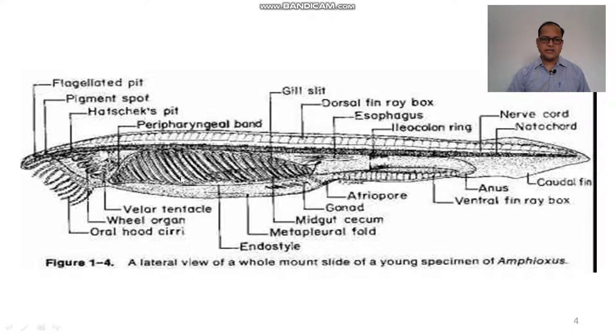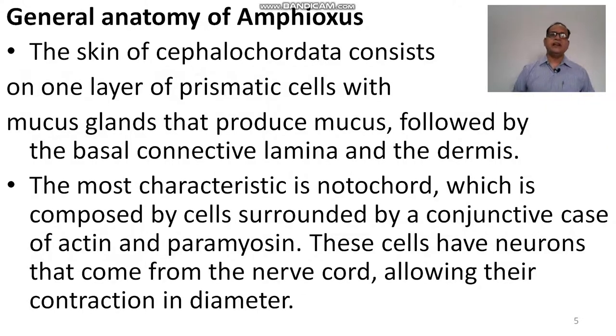The largest part of the digestive system is the pharynx, which is perforated by 100 to 150 gill slits. It is supported by the endostyle on the ventral side. The metapleural folds are on the ventral side, and the wheel organs — masticatory organs — are found to churn the food particles.